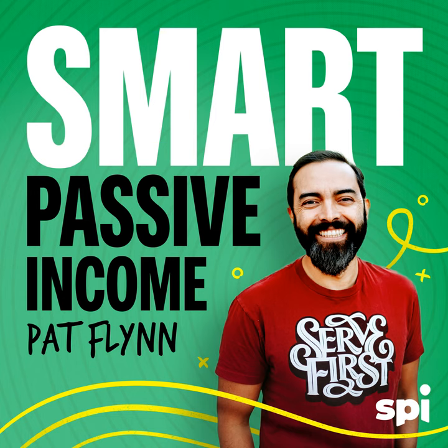Carrie, welcome to the SPI podcast. Thank you so much for taking the time today. The first time we crossed paths was through our mutual friend Rick Mulready — I went in to speak at a mastermind group and you were there. I had no idea what you were doing was so cool. I've touched a little bit of it and I have so many questions. Why don't you tell the world a little bit about who you are and what your superpower is today?